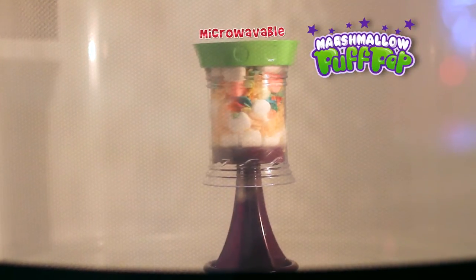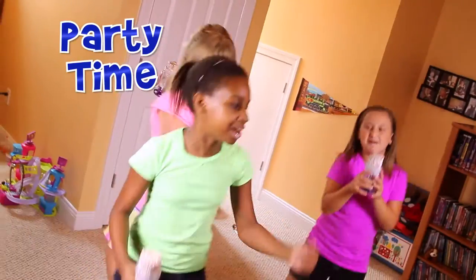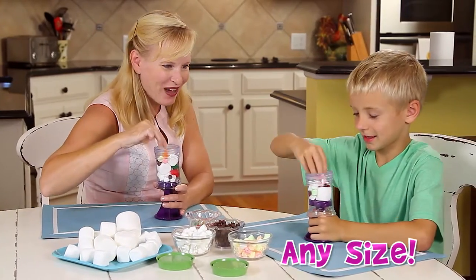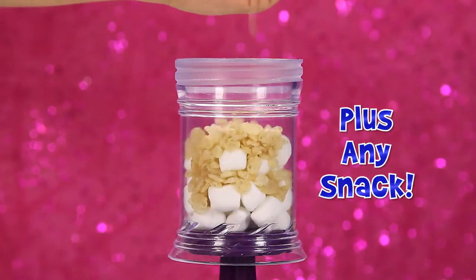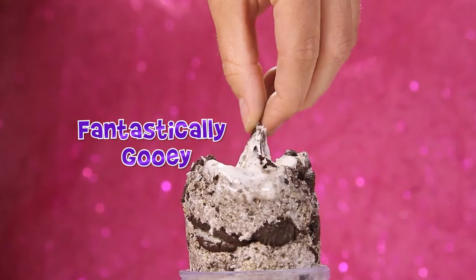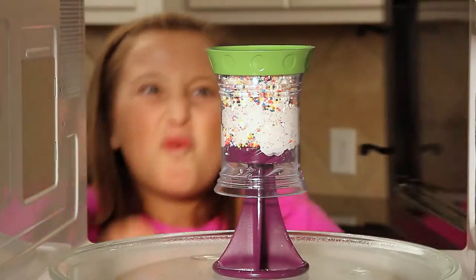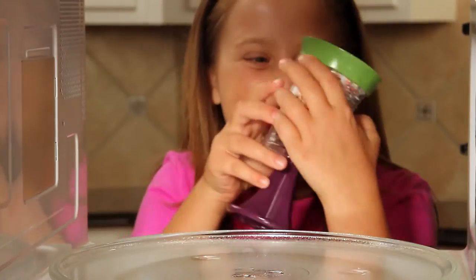Marshmallow Pop Pop makes it quick and fun to whip up the perfect treat for snack time, party time, at any time! Stuff in any size marshmallows, plus a handful of your favorite snack time ingredients, and you'll get the perfect all-in-one treat! It's a fantastically gooey, yummy snack that'll steal the show and satisfy all your cravings, just like that!